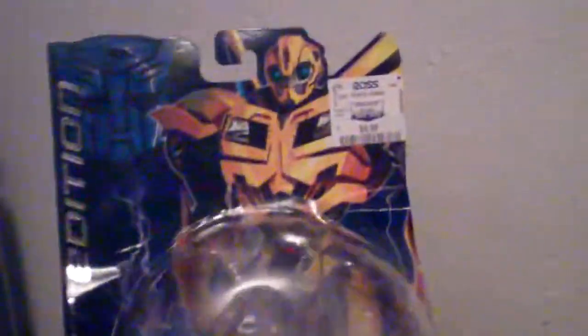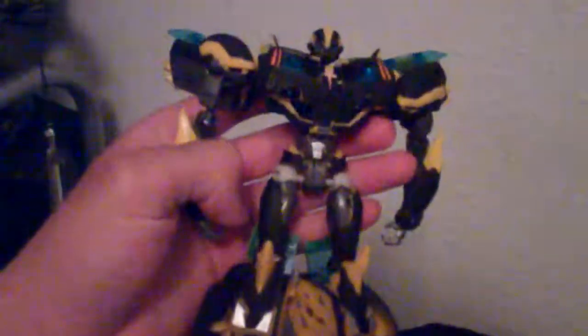I got the two First Edition Bumblebees — one and two. I got these two at Ross at my local Ross store and they were like $5.99 each. One is a customized figure — I painted it — so this is a custom Bumblebee. Pretty cool looking figure.